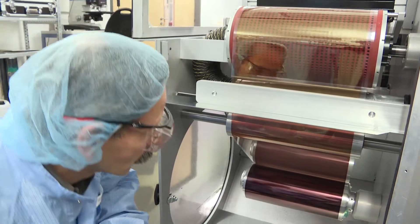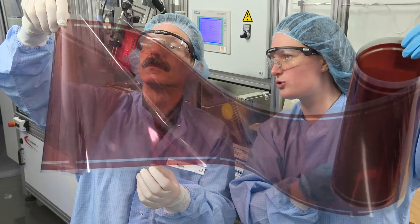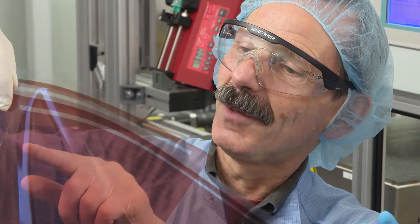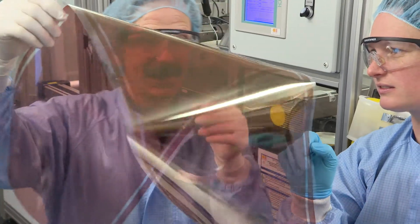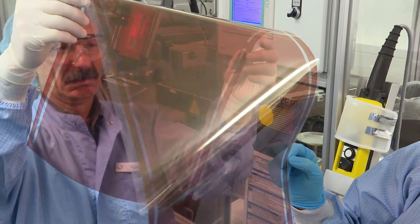With efficient manufacturing processes and sustainable materials, we provide a cost-effective vision of an energy industry based on renewables. Then, our organic solar modules will play a key role.